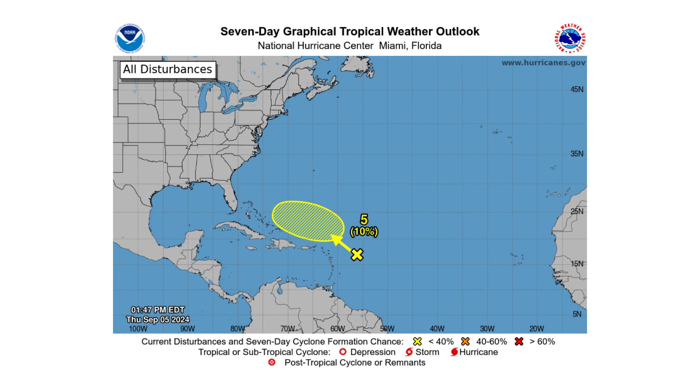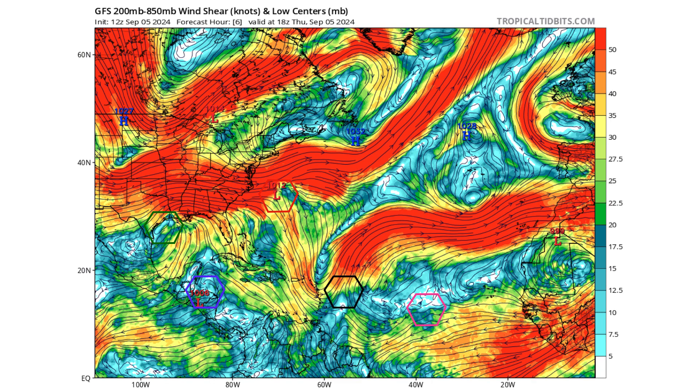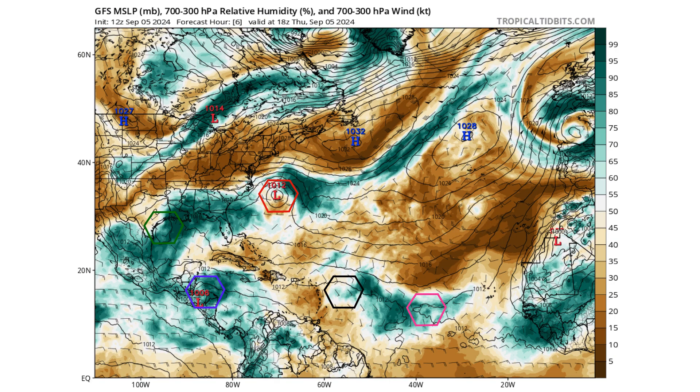Disturbance 5 is stronger on the European model than on the GFS. On the GFS model: green is 90L, red is 99L, pink is Disturbance 3, purple is Disturbance 4, and black is Disturbance 5. There's that upper-level trough interacting with 5. Everywhere else has pockets of lighter wind shear, but the Atlantic as a whole is rather wind-sheared out right now with a lot of dry air surrounding those pockets of moisture where our disturbances sit.